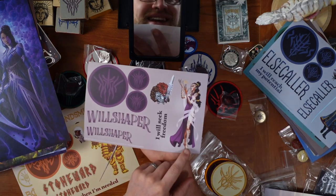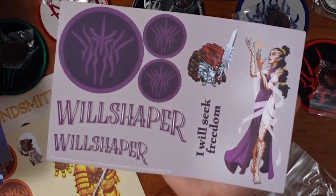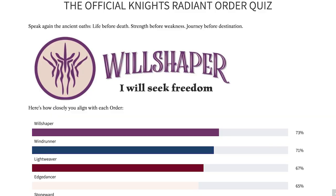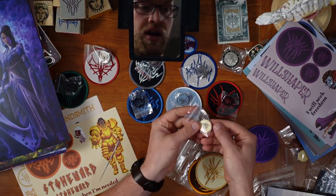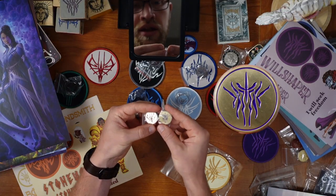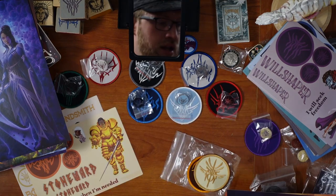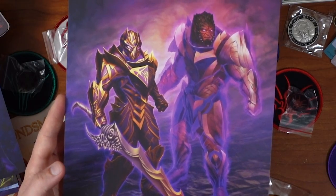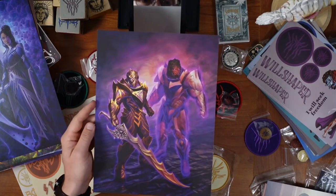Willshapers — Venli with a chibi Eshonai. In taking the Knight Radiant sorting hat quiz, I actually am a Willshaper! Awesome patch, and then awesome pin — this one, the metal has a slightly gold cast to it. And then here we go, there's the Willshapers. That's definitely a listener in Shardplate, so that's cool.